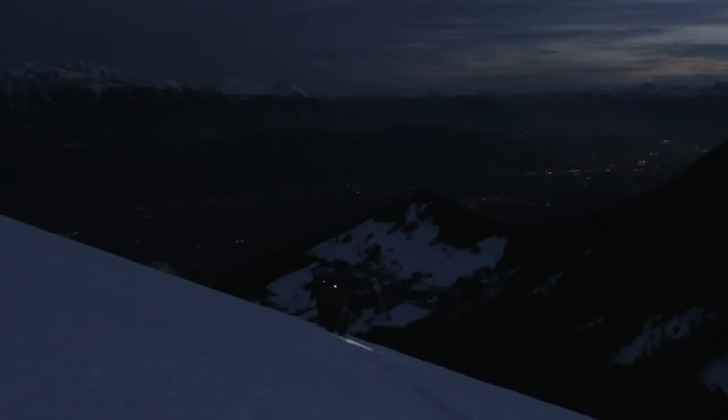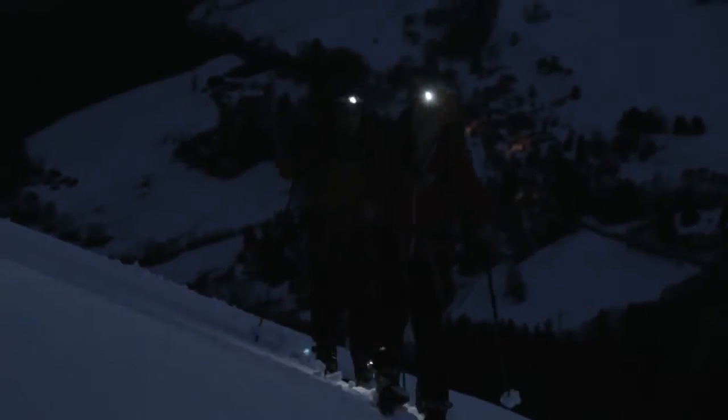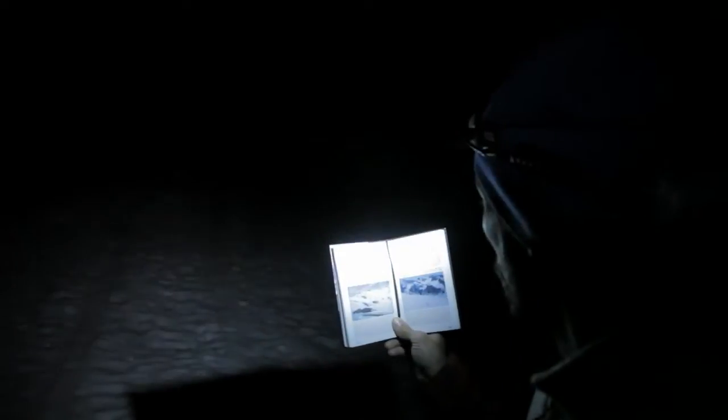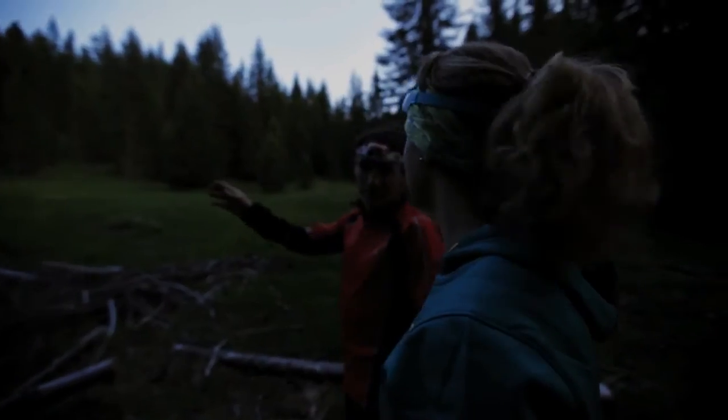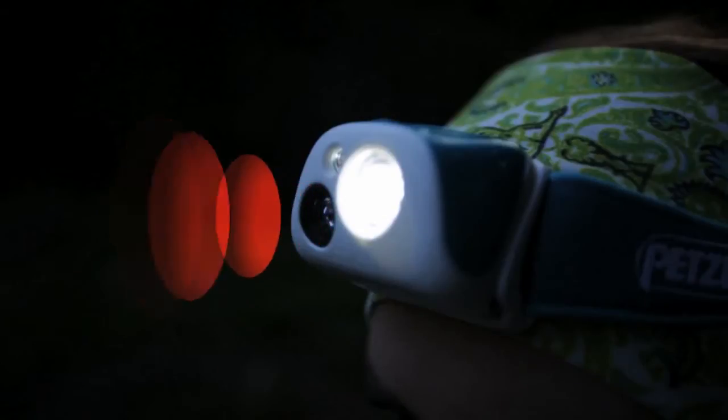These types of activities require optimum brightness and burn times with rechargeable batteries for intensive use. Equipped with reactive lighting technology, Performance Series headlamps instantly adjust to provide the right amount of light for your needs, using an integrated sensor to automatically adapt to changing light conditions, reducing the need for manual adjustments and allowing you to focus on the task at hand.